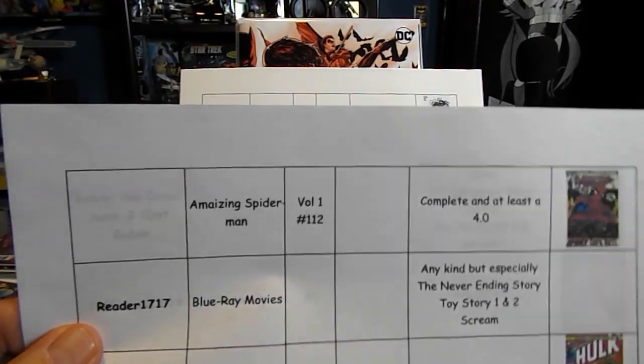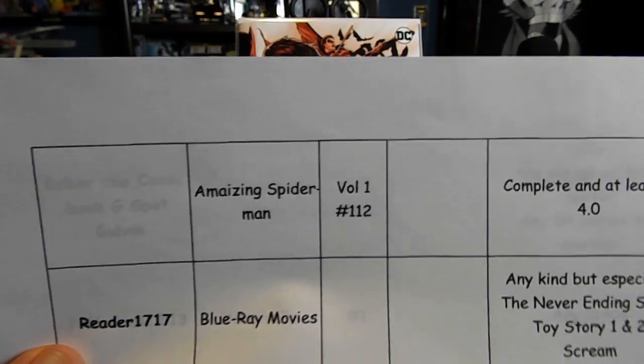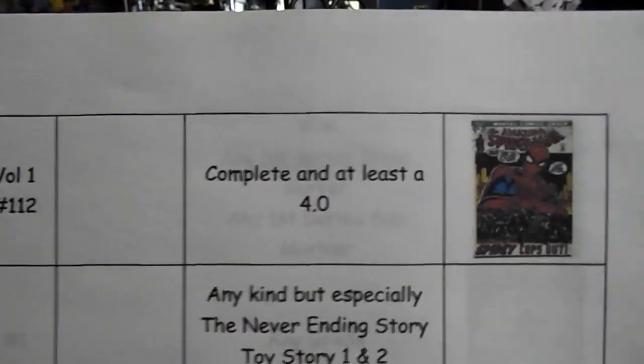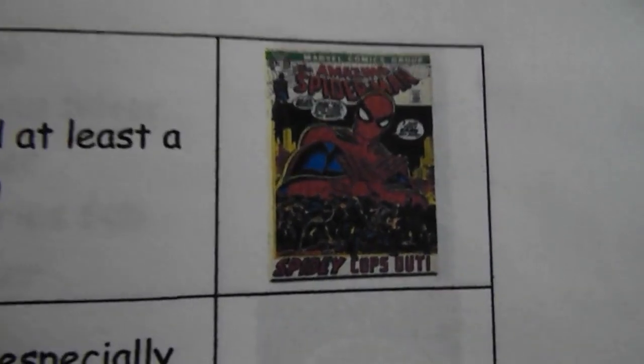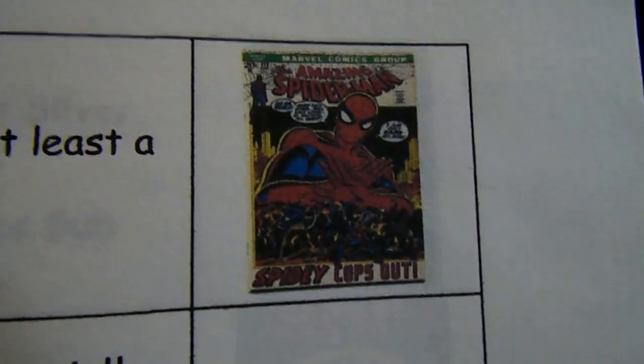Also on my list: Amazing Spider-Man number 112 — one that I had when I was a kid — complete and at least a 4.0. There's 'Spidey Cops Out' at the bottom there.